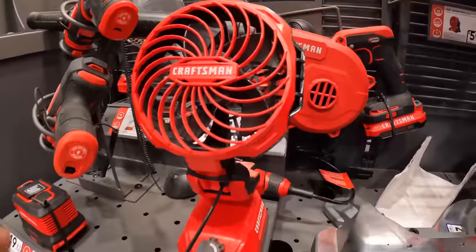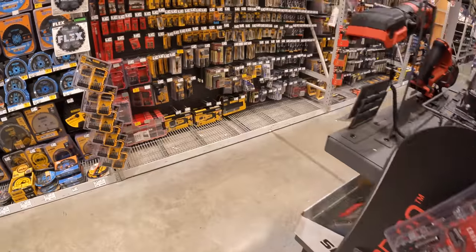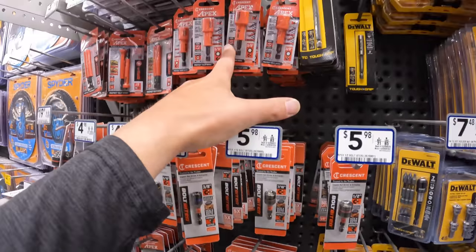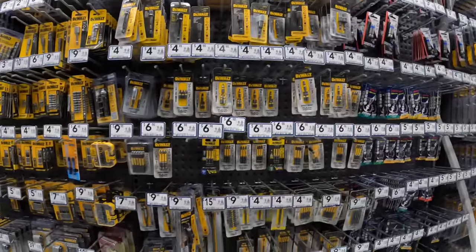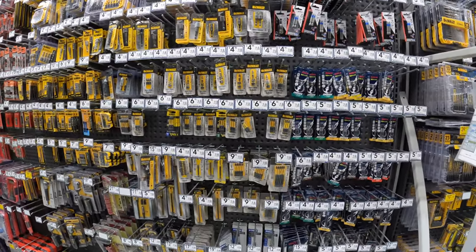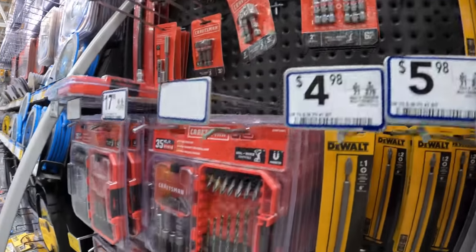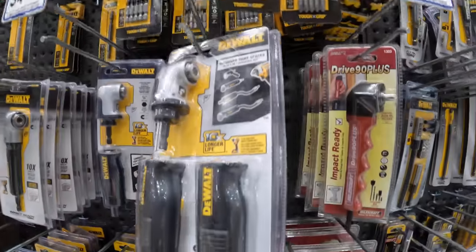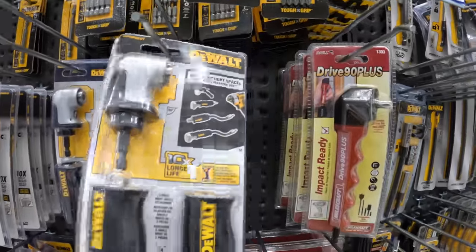This is that fan — I do like this fan. It's a nice-looking fan. They do have a lot of DeWalt and Crescent. When it comes to their bits, DeWalt is actually number one. They have Craftsman bits too. $39.98 for the right-angled impact driver or drill attachment.